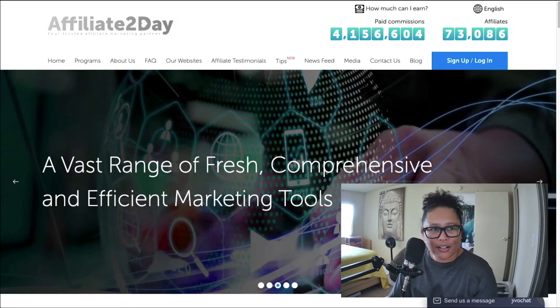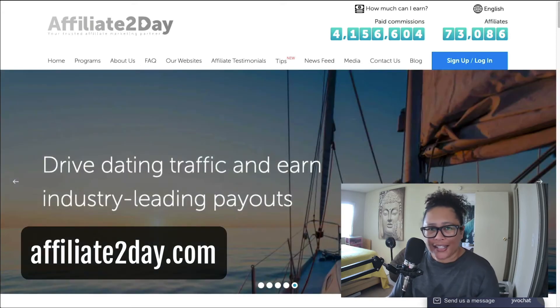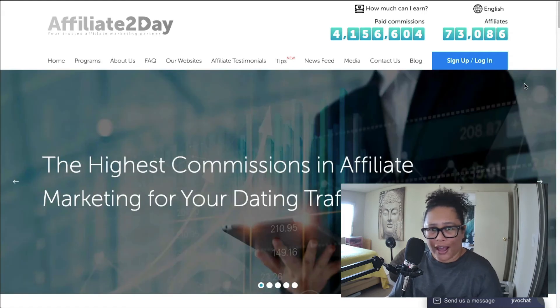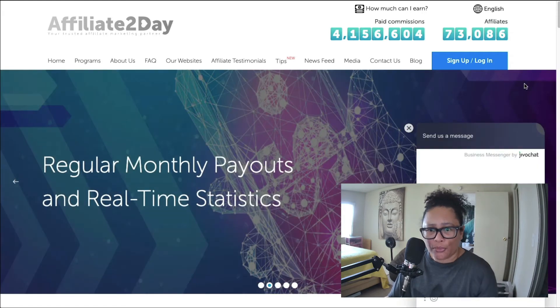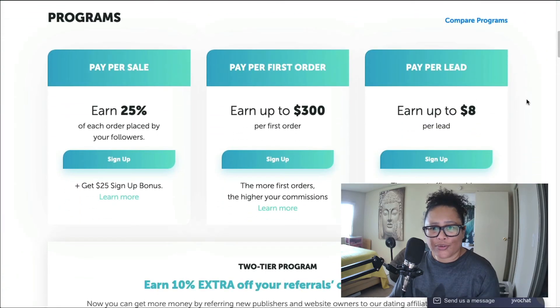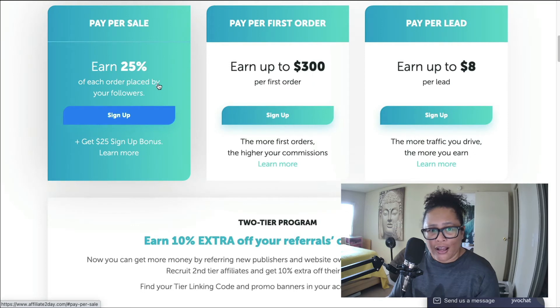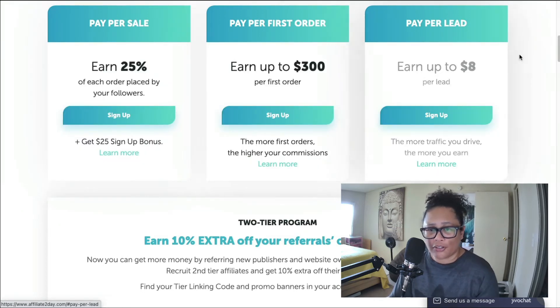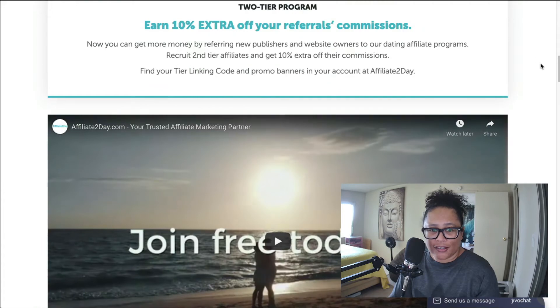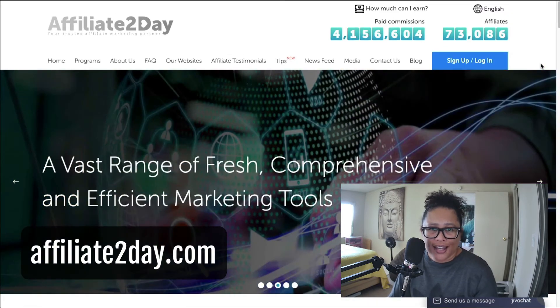Next is called Affiliate Today, found at affiliate2day.com. This is a dating affiliate network with various dating websites you can become an affiliate of. They do have pay per lead — earn up to $8 per lead. They also have pay per sale and pay per first order. This is in the dating website niche, and you can find them at affiliate2day.com.